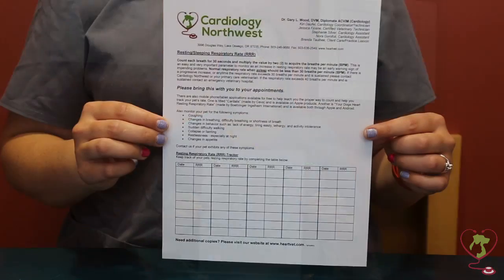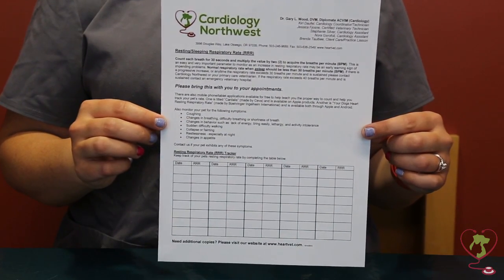To help you keep track of your pet's trending respiratory rate, we have a tracking sheet available for you at our clinic and on our website at heartvet.com. There are also phone applications that you can utilize. One is titled Cardalis and is made by Siva, available for Apple products. Another is titled Your Dog's Heart Resting Respiratory Rate and is made by Boehringer Ingelheim International, available for Apple and Android products.